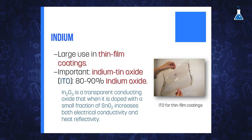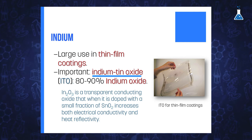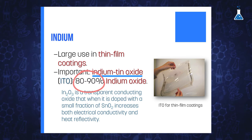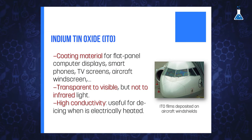In the case of indium, its largest use is in thin-film coatings. One of the more important compounds in this area is indium tin oxide, which contains about 80–90% indium oxide. Indium tin oxide is a transparent conducting oxide. Interestingly, when indium oxide is doped with a small fraction of tin oxide, the transparency is not substantially affected, but it increases both electrical conductivity and heat reflectivity.